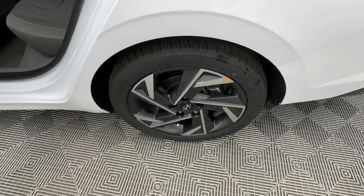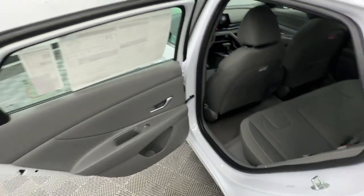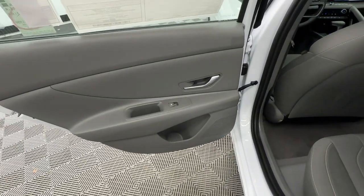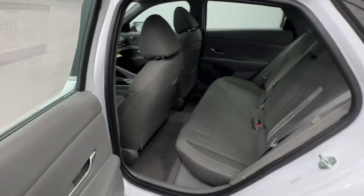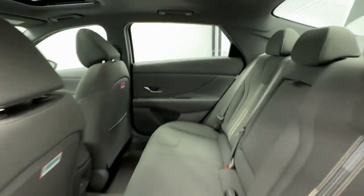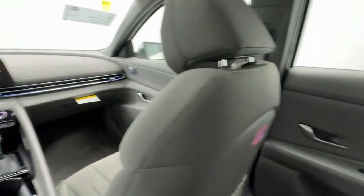Also included are an alarm, dual zone AC, aluminum wheels, and electronic stability control. Feel the good energy that permeates this innovative Elantra — treat yourself to a test drive today. Our staff will toss you the keys and give you an outstanding customer experience.